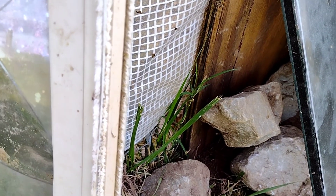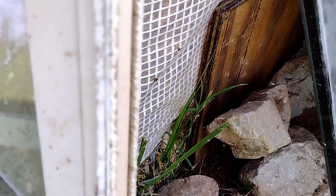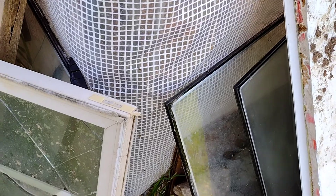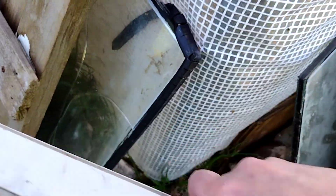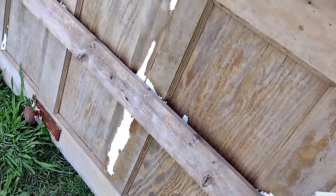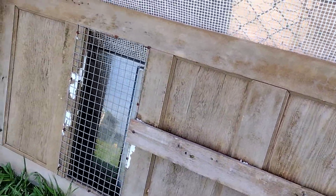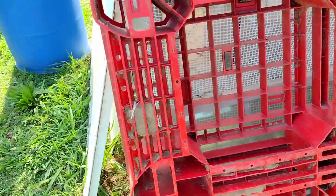We had a coyote out here digging at our duck pen. My husband has shored it up. We've got glass windows and doors all the way around our pen, including this corner, to try to protect our ducks. You can see we've got all kinds of stuff up against the duck pen.